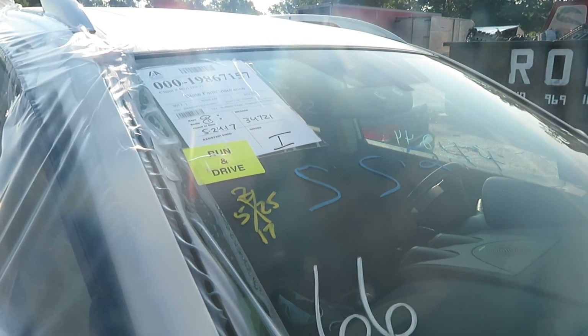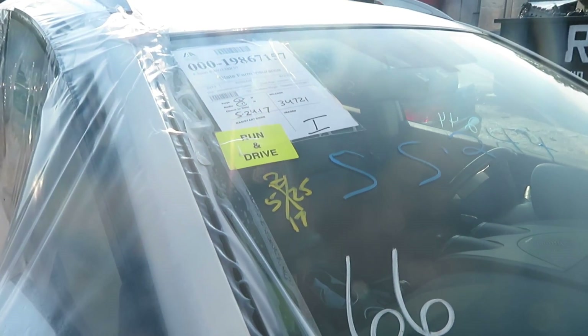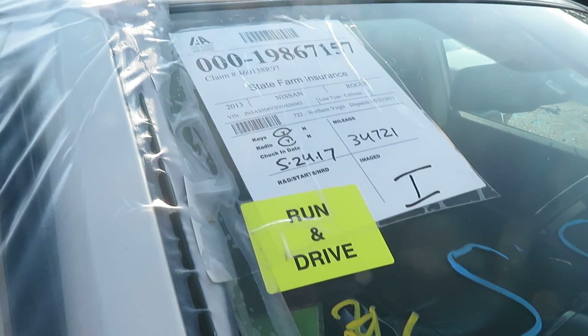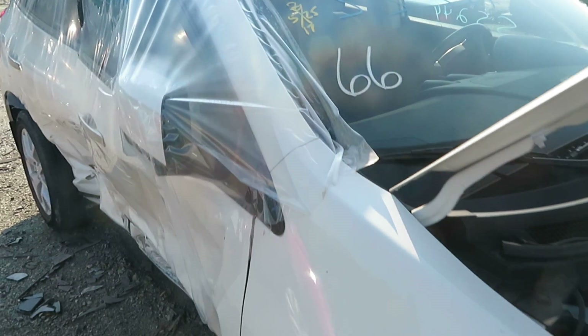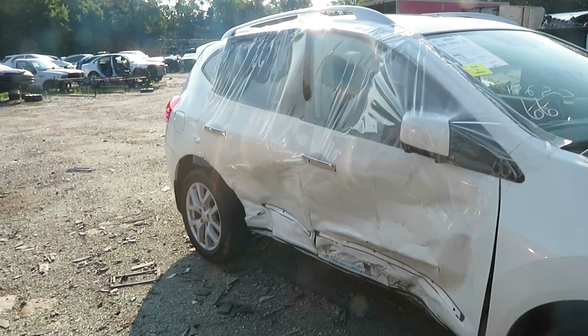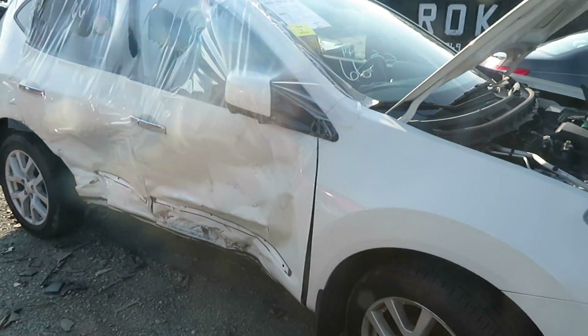This is Lew's Auto Salvage. We're working with the 2013 Rogue. Mileage is 34,721 miles. Damage is on the left side, both doors, and left front fender.